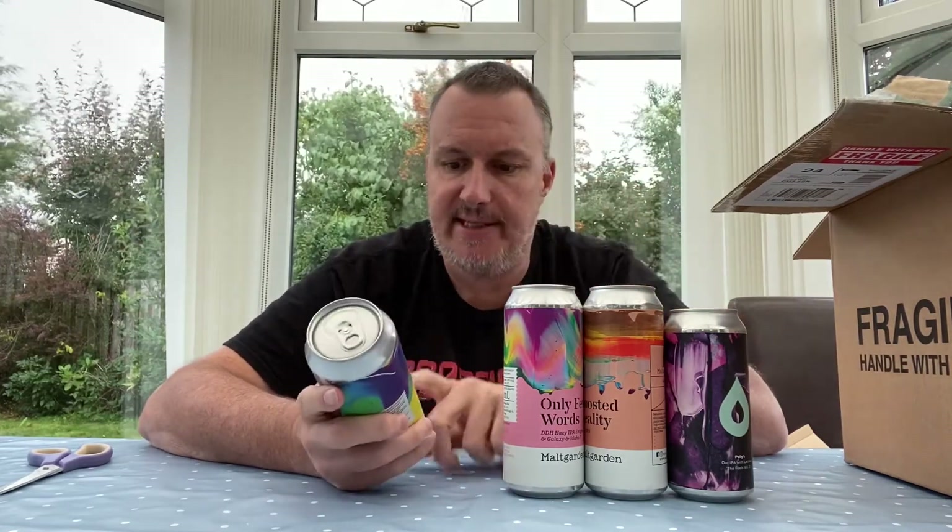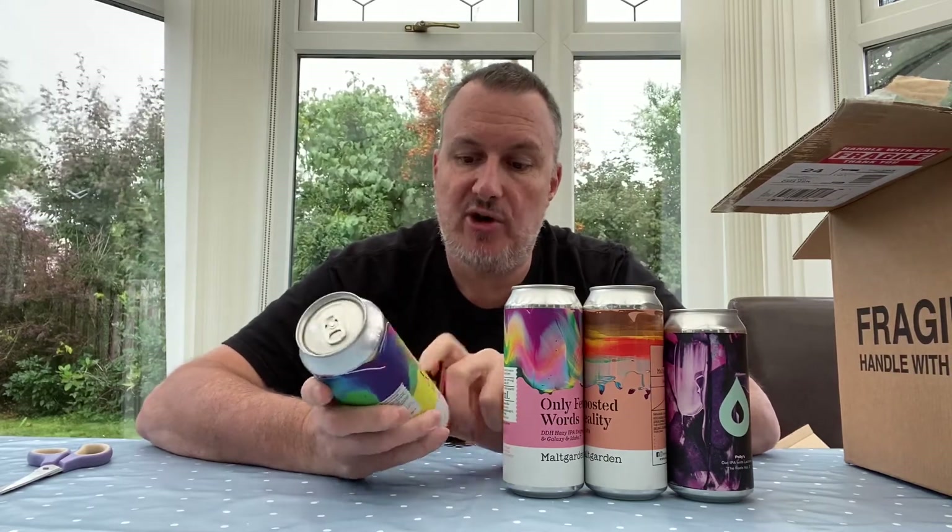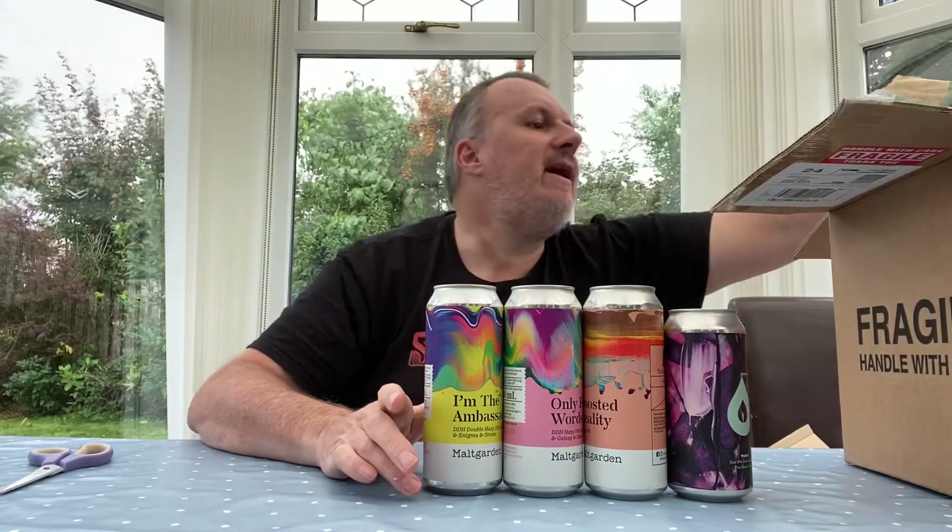The last one from Malt Garden — these were all brand new releases, so I thought let's get them while they've just come out and hopefully be one of the first to review them on YouTube. This one is called 'I'm the Ambassador,' a double dry hop double hazy IPA with Zacca, Enigma, and Strata hops at 7.2% — getting a bit high on the blotto scale! The cans are beautiful, really colorful and attractive.